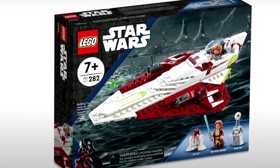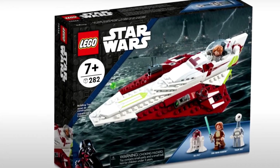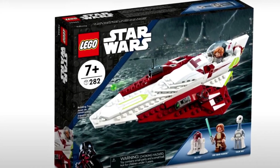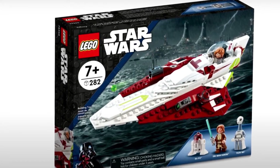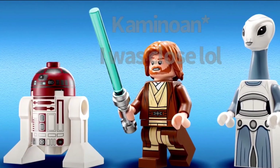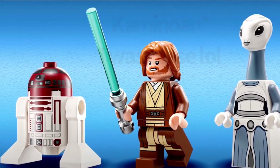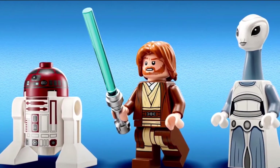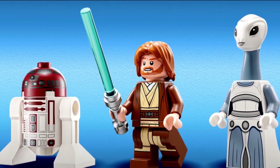We have General Kenobi's Starship set and it looks beautiful. We have an R4 figure for the first time in a while, and for the first time ever, if you get a close look at the minifigs here, we have a Kamino character — I don't know what they're called — but we have the scientist lady that Obi-Wan first meets in Attack of the Clones, and that is super exciting.